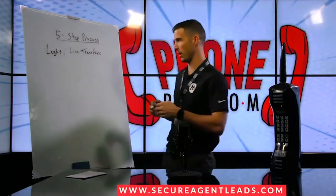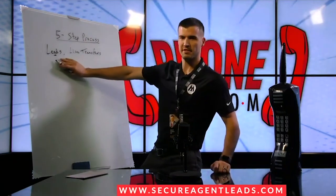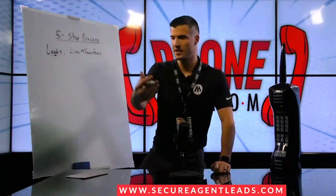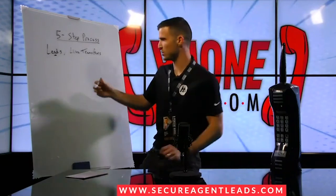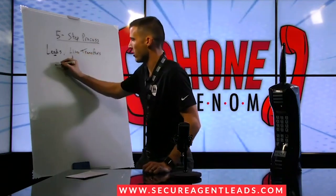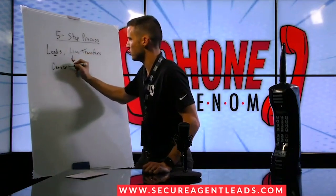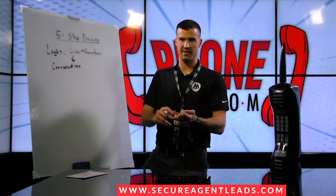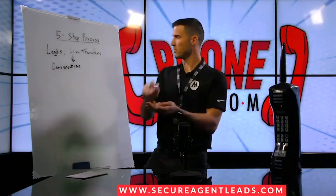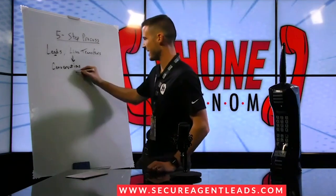New leads, aged leads, all of them do extremely well. You've got to have a flow — you've got to have consistent people coming in daily that you can talk to. Telesales is a conversation game, it's an activity game: calls, speaking to people, talk time — the activity has to flow. That's where you have those meaningful conversations.